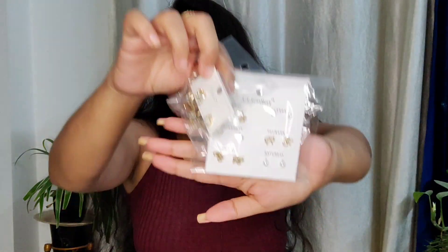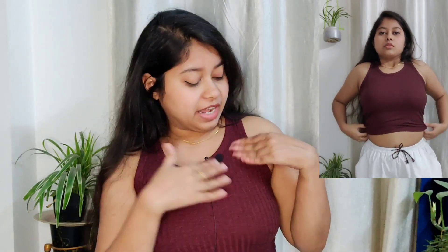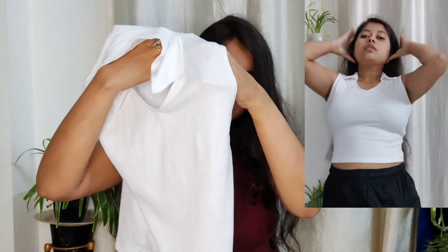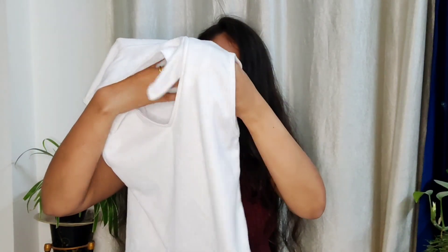I also got this crop top from Fancy Bazaar which cost me 200 rupees. I like the fit, I like the color. Next up is this white crop top — a little see-through, I would say a little, but not much. The material is really good.